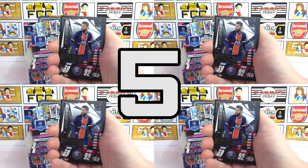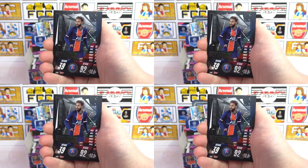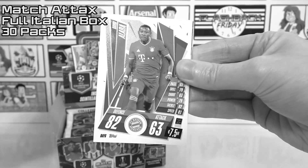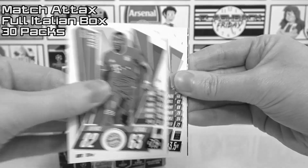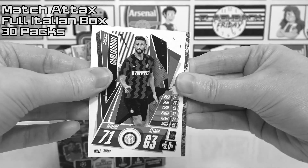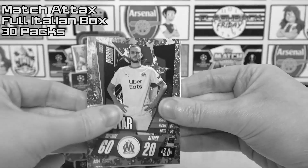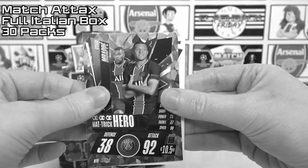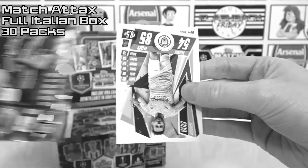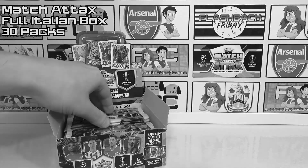At number five we have chosen the Neymar silver limited edition that we pulled from our Match Attax 2020-21 Italian box. With a box you are guaranteed one limited edition, but around that time with guaranteed limited editions we kept on pulling bronzes, so it was nice to get a silver this time around. The silver Neymar is usually exclusive to the online top deals, so to find it in a box was a bit of a bonus especially for our Italian collection.